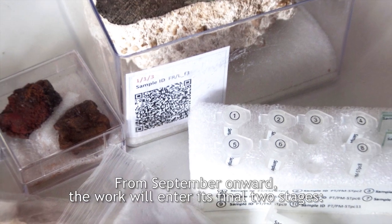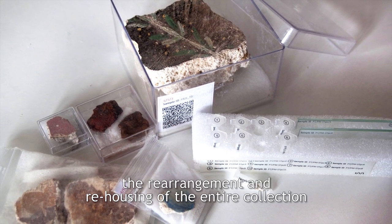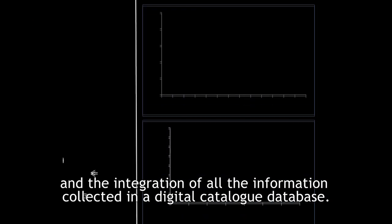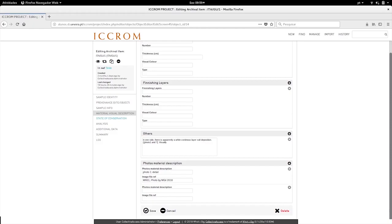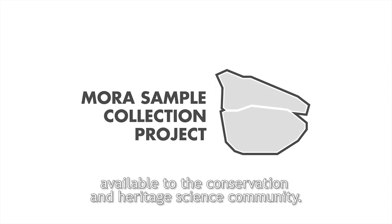From September onwards, the work will enter its final two stages: the rearrangement and rehousing of the entire collection, and the integration of all the information collected into the digital catalog database. At long last, the priceless legacy of Paolo and Laura Mora will be once again available to the conservation and heritage science community.